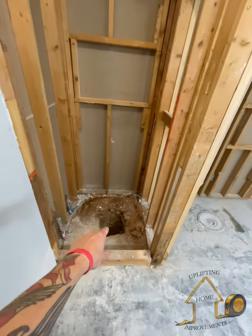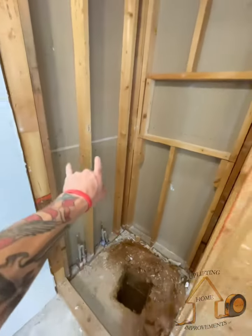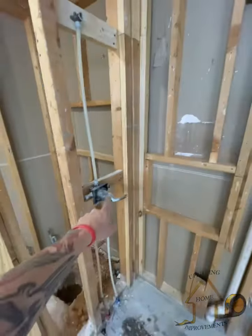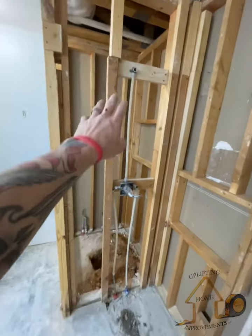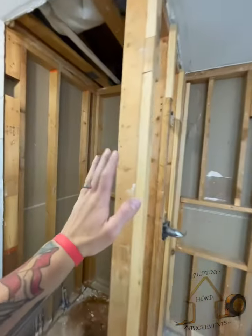The plumber's going to put the drain up here for us, run the valves up, connect the centerpieces, shower head, move this down, and set that in.